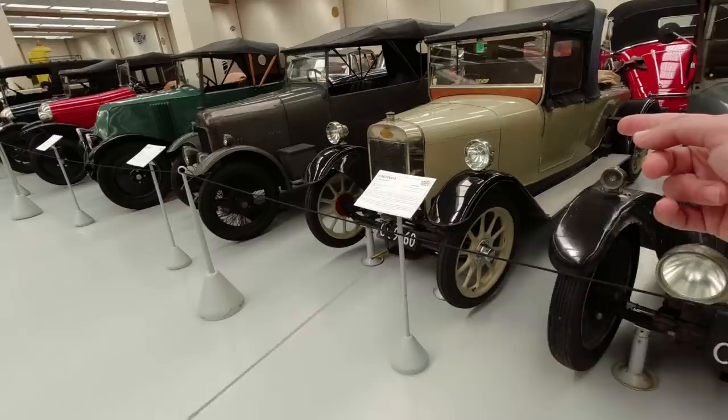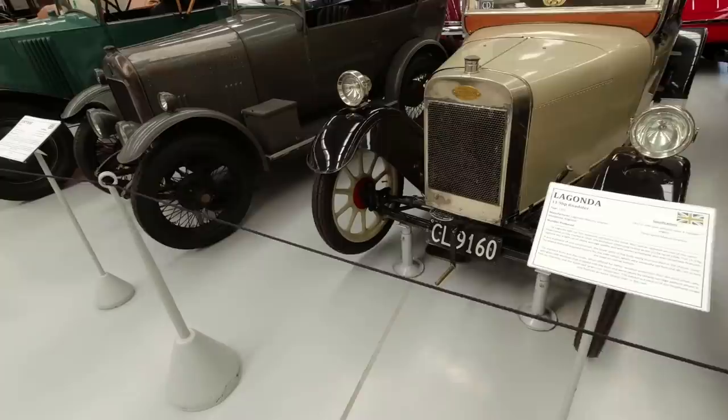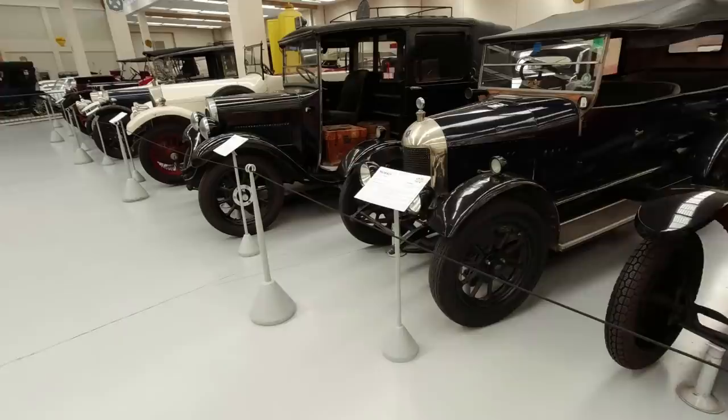Coming down this line, there's a Swift, and this is a Lagonda - I didn't even know Lagonda did bikes. Apparently it's kind of a semi-monocoque construction, so there isn't a full chassis; a lot of it just bolts to the body. A Gwyn - never heard of one. An early Renault - very distinctive with the radiator behind the engine. Citroen B2 - Citroen used to be conventional, and the Renaults were the quirky ones. Those were the days.